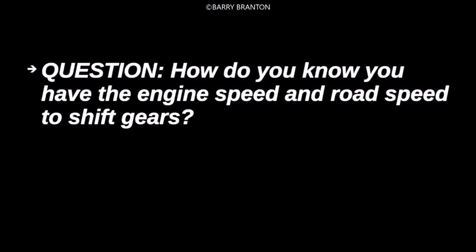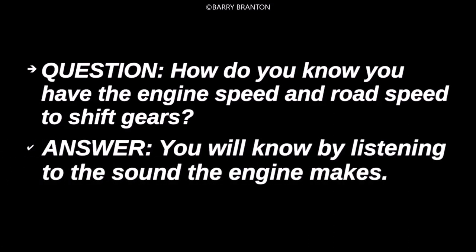How do you know you have the engine speed and road speed to shift gears? You will know by listening to the sound the engine makes.